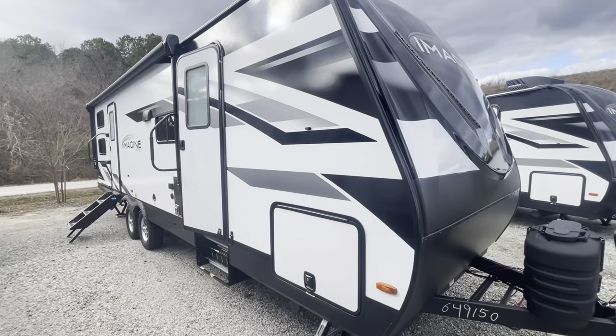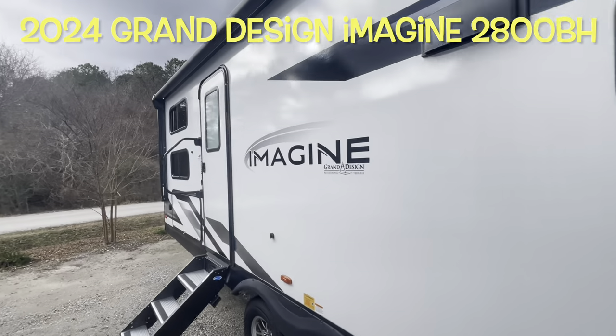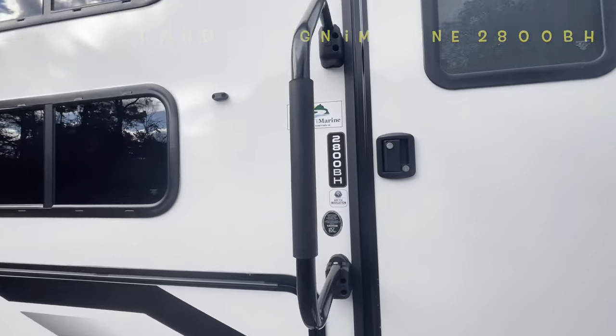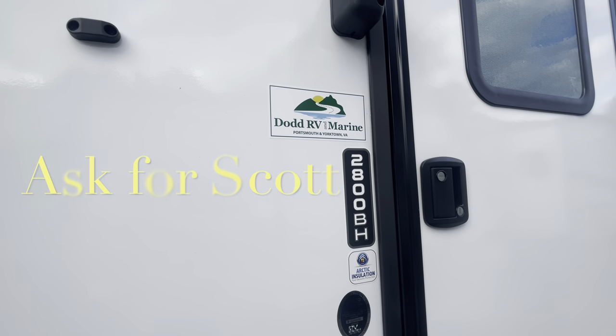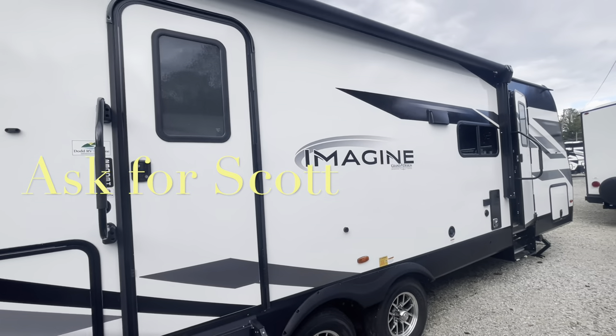Your brand new 2024 Grand Design Imagine 2800BH. Remember, if you're coming out to the lot to see this or any other camper in person, make sure you ask for Scott.